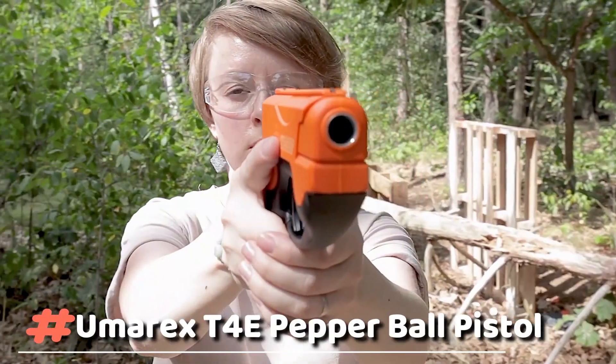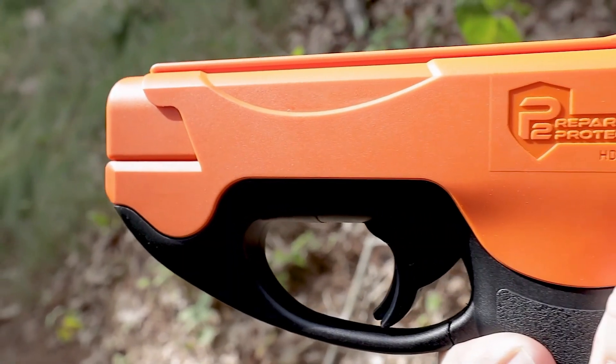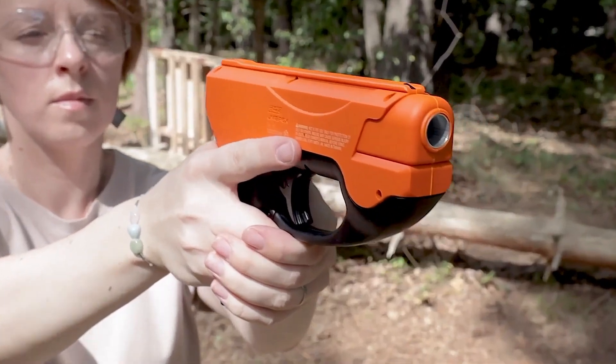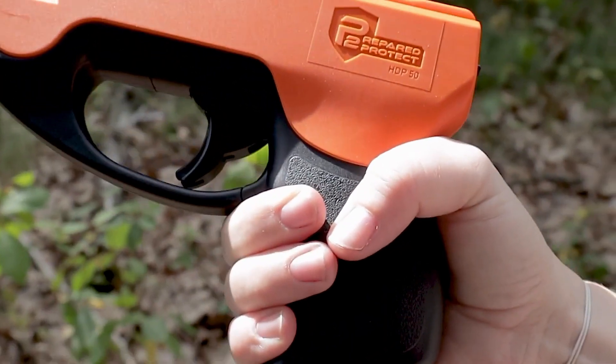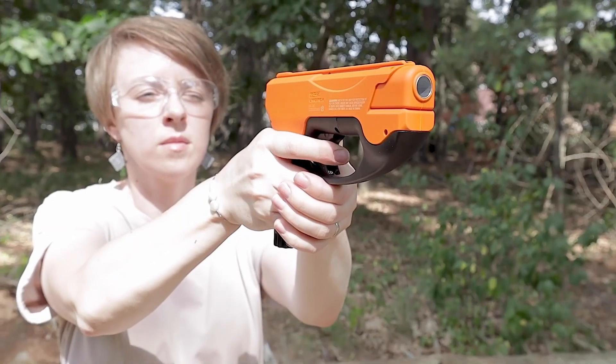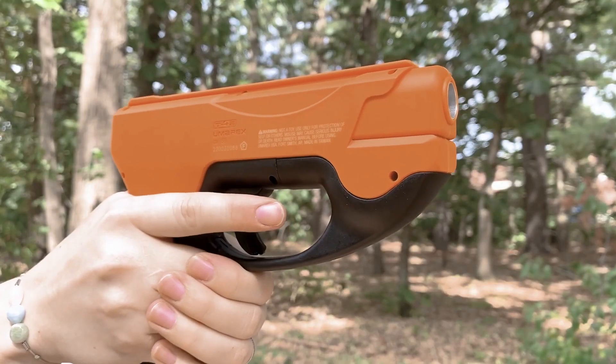Umarex T4E Pepper Ball Pistol. Is the HDP 50 good for self-defense? The T4E HDP Pepper Round Pistol helps you be prepared to protect. It was developed by Umarex, a family-owned company with an interest in empowering people with the confidence to protect themselves, their families and their possessions.